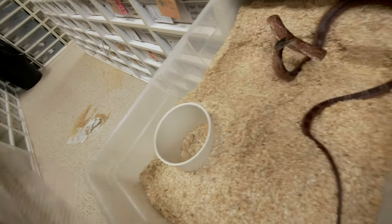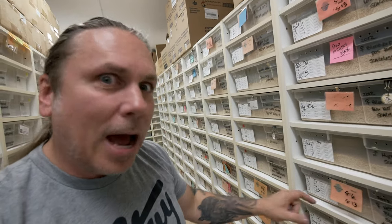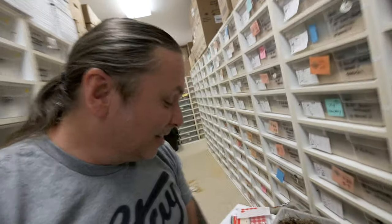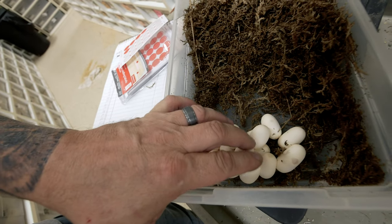I take the shed out and we use this as a marker. We'll get some water in here, get her kind of settled down, and hopefully in the next week or so she'll be back on food and we'll start to breed her again. Let's go ahead and see how many eggs are in this clutch - fifteen good eggs and one slug.